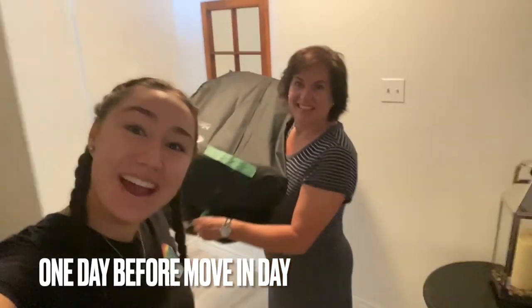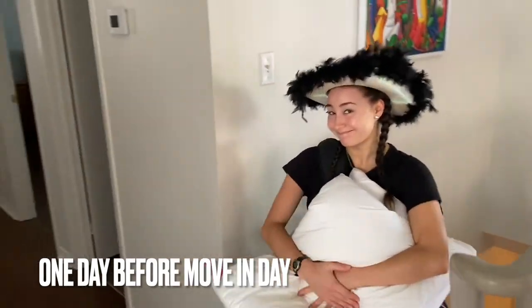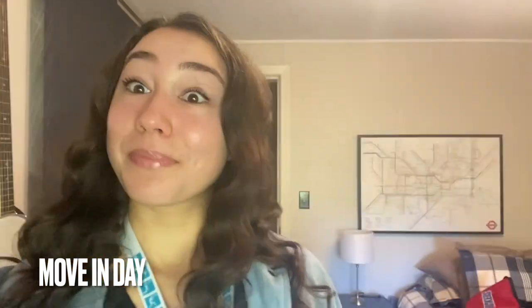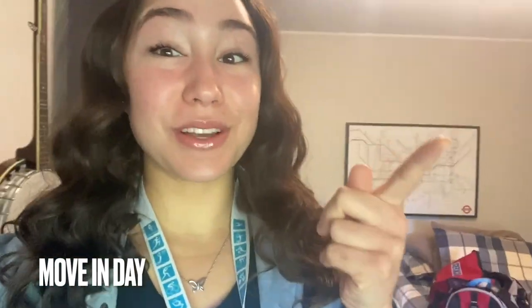It's moving out day! We're moving out today. We stayed at a friend's house last night. It's the morning — it is 8:20 and we're about to head out to go to the university. We are in Ottawa. We're at the campus, just outside.